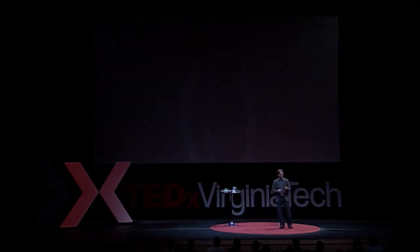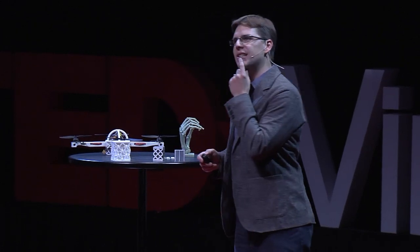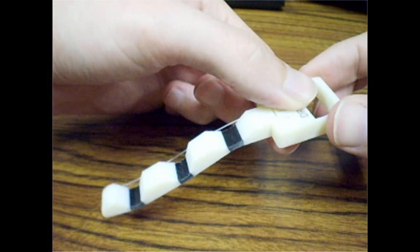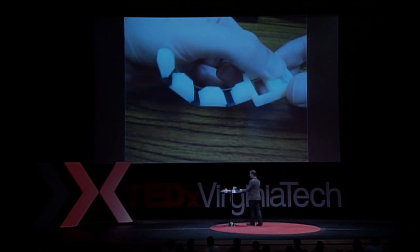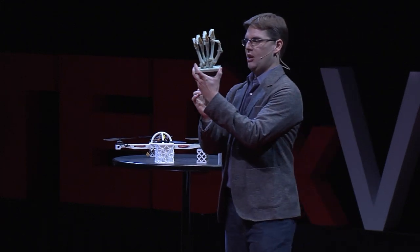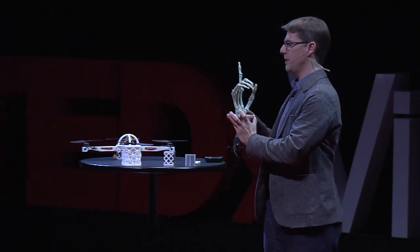Where else in nature do we see fibers? Ligaments, tendons, and muscles. So we can start printing objects where we pause — say, printing a finger structure — pause it halfway through, put our fiber in, and in one printed part with one tiny pause, we can start printing complex structures. This has an opportunity to change the way we think about bio-inspired robotics, where we can start making hands that do what we want and look like what we see in nature.